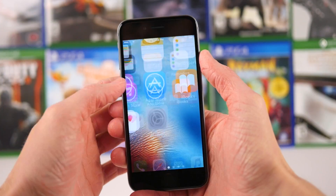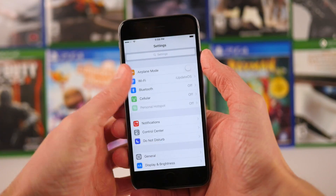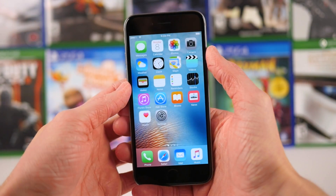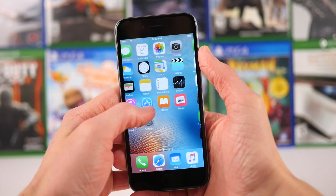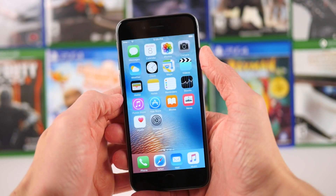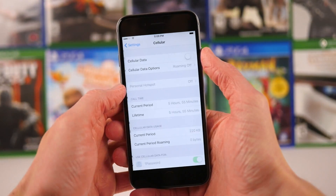You can look at today's beta in two different ways. If you're a Verizon subscriber, then you're probably going to love it, and if you're not a Verizon subscriber or you don't have Verizon cell service, you're probably going to be indifferent about it. Because the big change in iOS 9.3 Beta 3 is that Wi-Fi calling for Verizon is finally here.